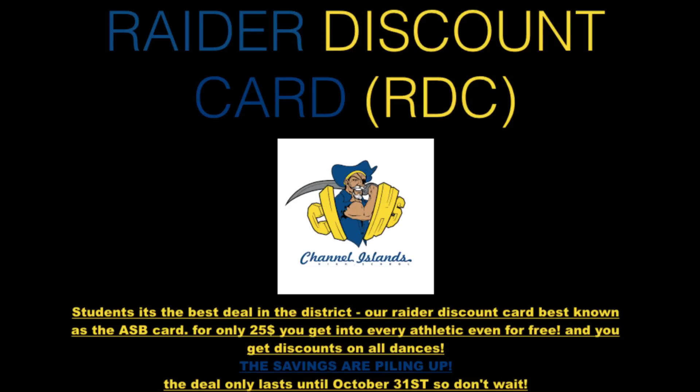Students, it's the best day in the district. Our Raider discount card, formerly called ASB card, for only $25. You get into every athletic event for free, and you get discounts on all dances. The deal only lasts until October 31st, so don't wait.